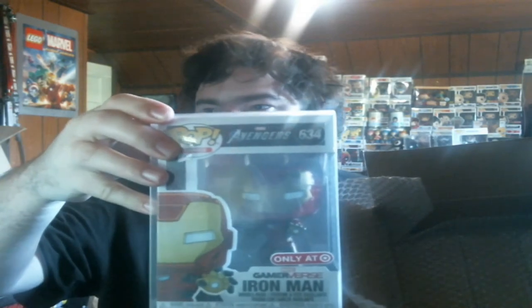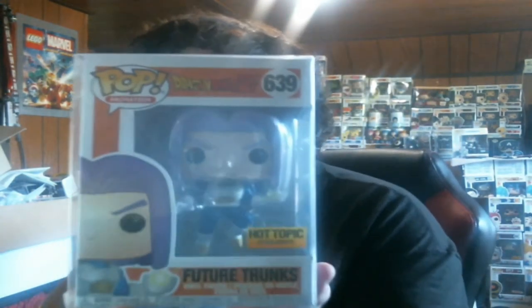Let's see — Target Iron Man. I already have one of him, but I think I could use that for a custom or something. And then last but not least, our Trunks — it is the regular Trunks. I could use that for a custom as well. Not too bad.